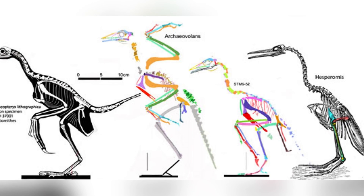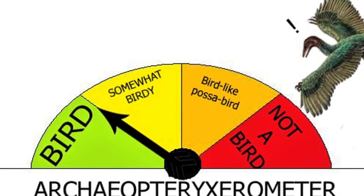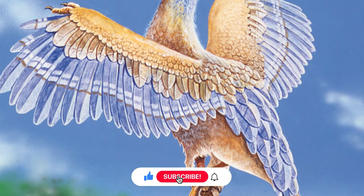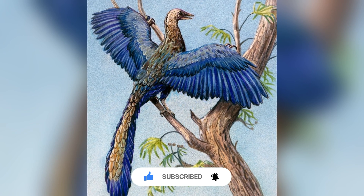And that's all for this video. Do you think Archaeopteryx was more a bird or dinosaur? Drop your opinion in the comments below. And if you enjoy learning about ancient creatures, make sure to hit that subscribe button and stay tuned for more cool stuff about the past.